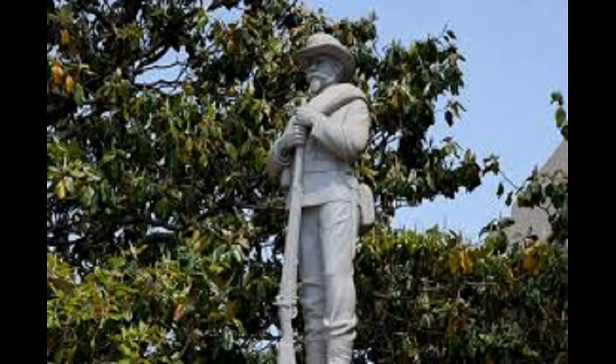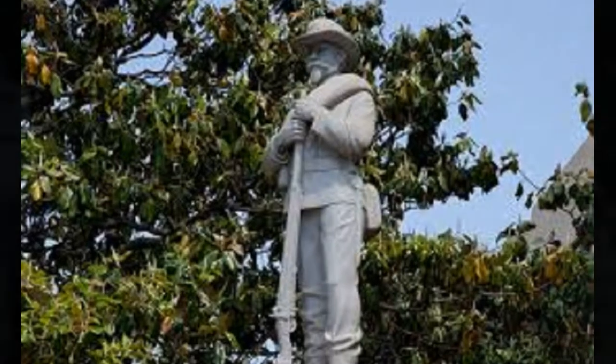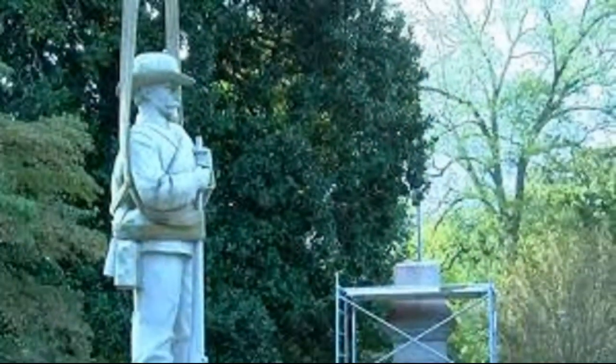In early June 2020, the monument was protested against in the aftermath of the May 2020 murder of George Floyd. On June 10, 2020, the seven-person Madison County Commission voted unanimously to seek approval from a state committee to move the monument to Maple Hill Cemetery, but the Alabama Monument Preservation Committee responded that approving such a move would be outside of their authority.